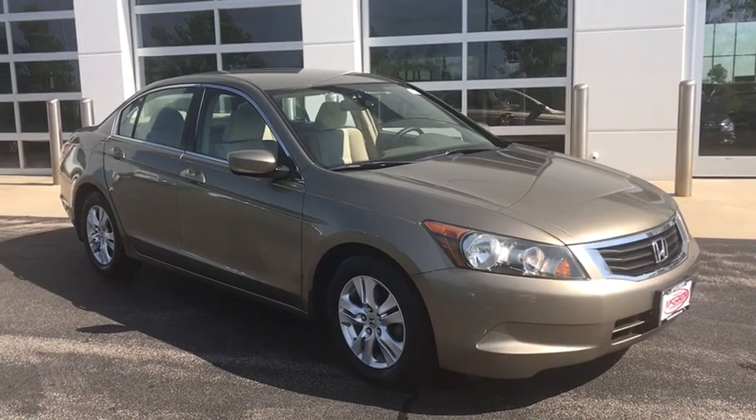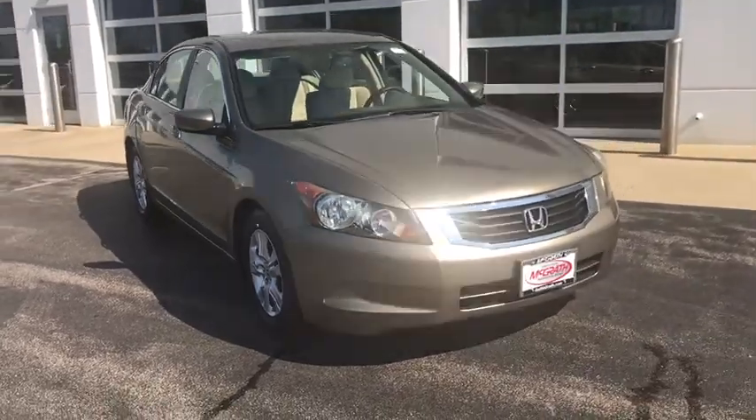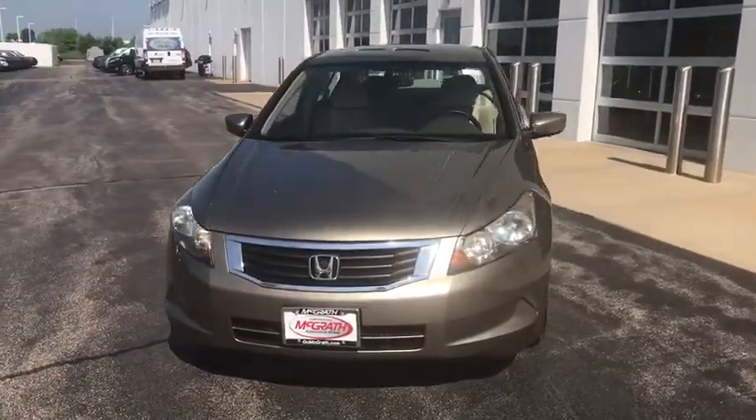Take a ride in the 2008 Honda Accord. Ingeniously simple, yet overflowing with luxury and technological creativity — all that and more in the Accord.